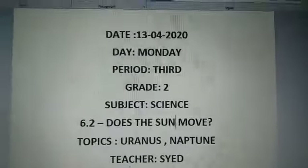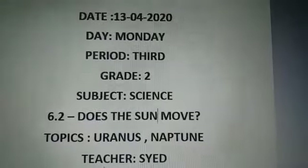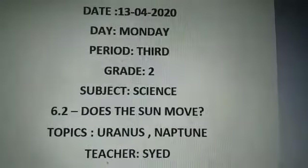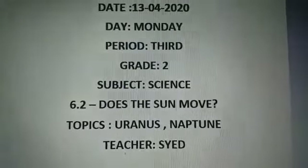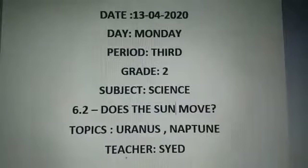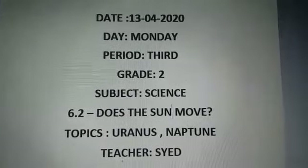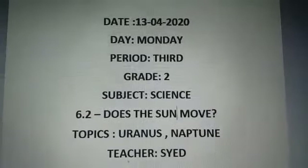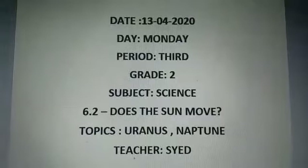Bismillahirrahmanirrahim. Assalamu alaikum, my dear students. Today is 13th of April 2020, Monday, 3rd period for grade 2 students. Subject: Science 6.2 — Does the Sun Move? Today our topics are Uranus and Neptune.